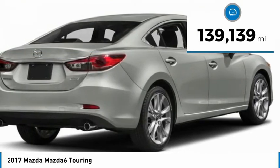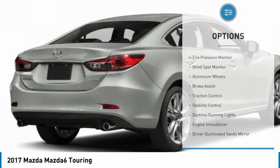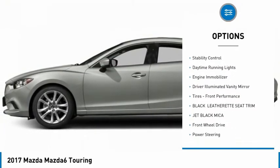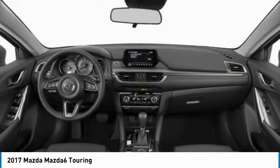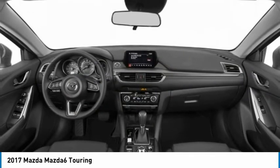This vehicle has less than 140,000 miles. Here are some of this vehicle's great options: tire pressure monitor, blind spot monitor, aluminum wheels, brake assist, traction control, stability control, daytime running lights, engine immobilizer, driver illuminated vanity mirror, and front performance tires.